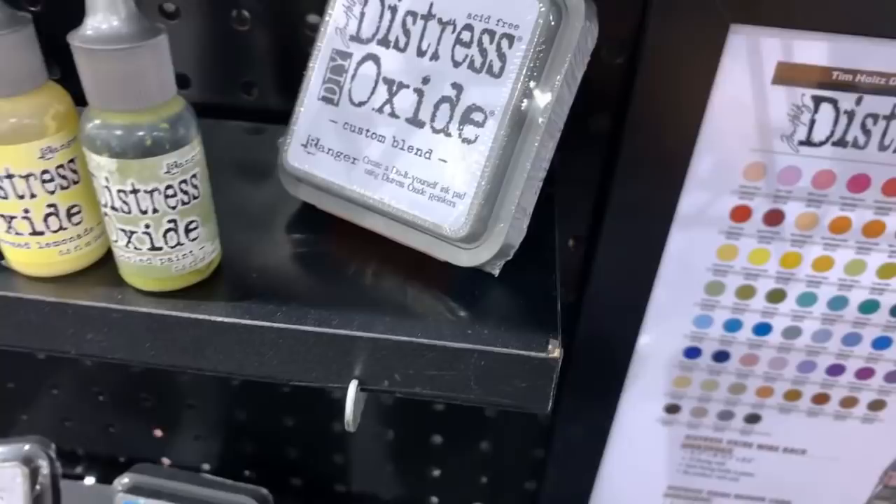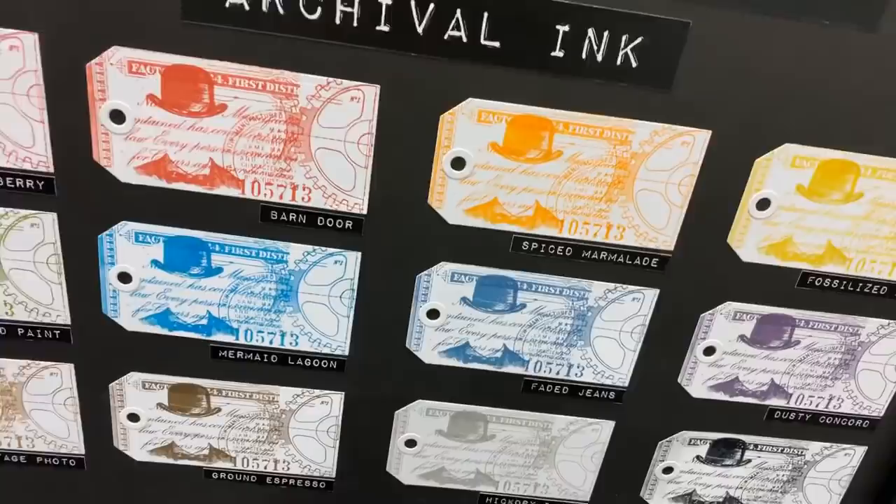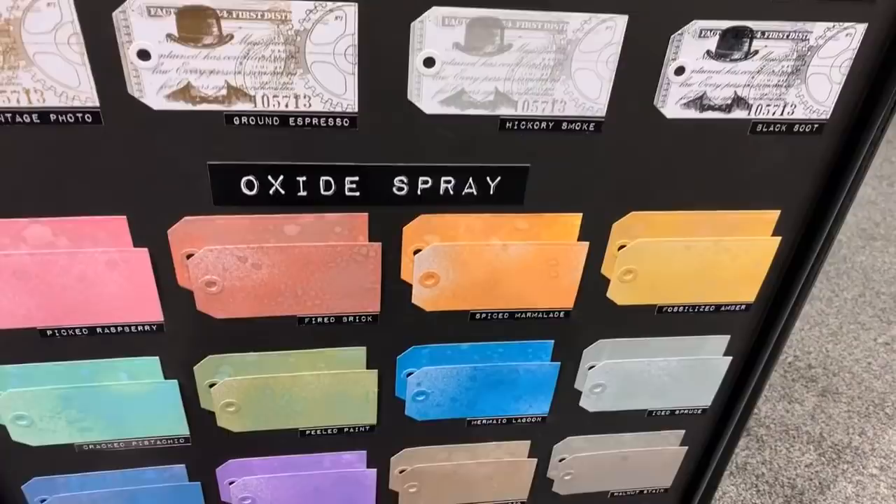Here I'll show you again the archival inks — these are the distress archival inks, so they don't react with water, which is good. They're not like the oxides in that sense. And these are the oxide sprays — I'm going to go one by one just to show you, because this is something that I think most people are going to want to get.